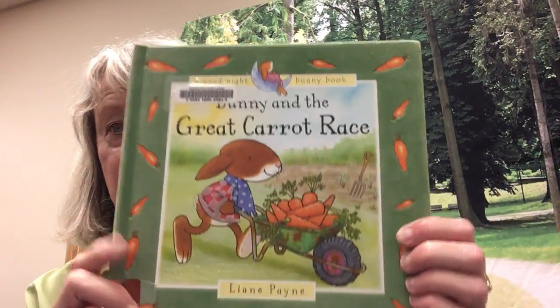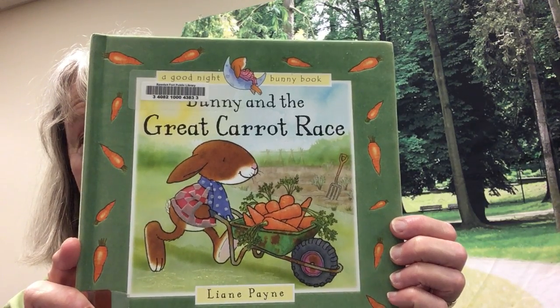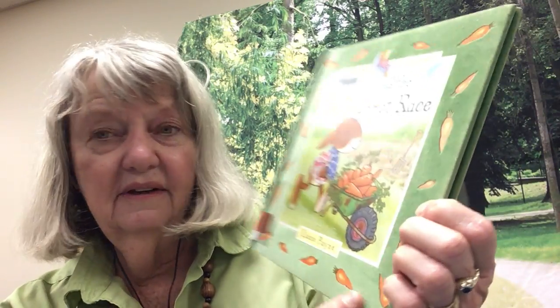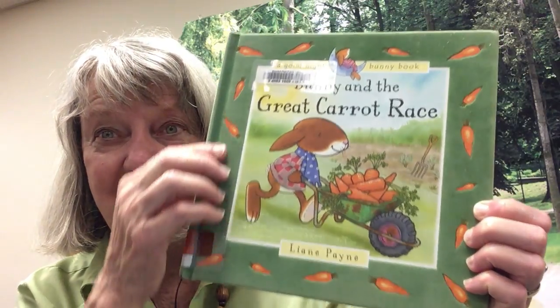We have a good story, don't we Cupcake? It's not about the Easter Bunny but it is about a bunny, and it's about a great carrot race. Cupcake loves carrots, so we'll read the story and then I have a fun craft to show you too. This is called Bunny and the Great Carrot Race — do you see that bunny rabbit with that wheelbarrow full of carrots? It's by Lee Ann Payne. This is actually a Spanish Fort Library book, so you can check it out if you like it. Let's read it!